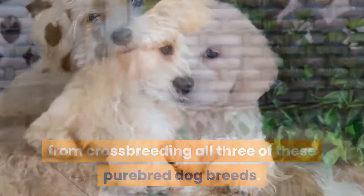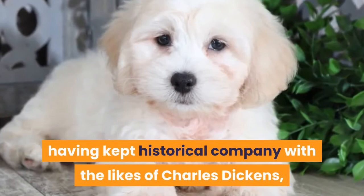The Havanese has long been accustomed to celebrity, having kept historical company with the likes of Charles Dickens, Ernest Hemingway, and more recently Barbara Walters and Heidi Klum, among many others.